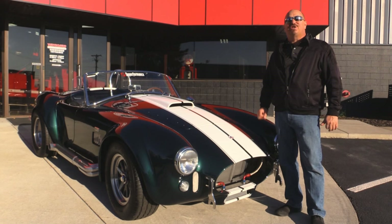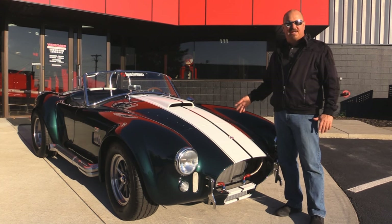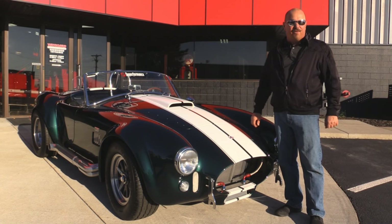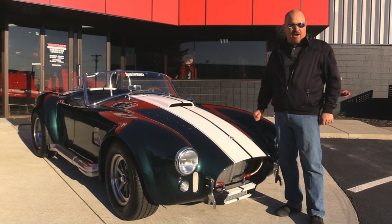Welcome back to Vanguard Motor Sales. Today we've got a Superformance Cobra. This baby's got a 460 under the hood, 5-speed in it. This thing is off the hook. She was built in 2001, and it is an awesome car.